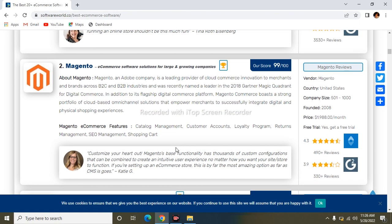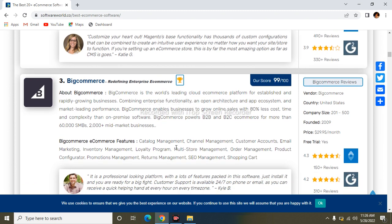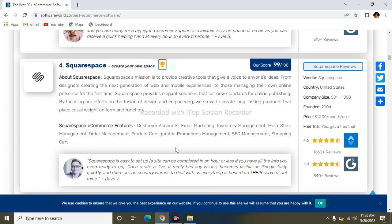The next one is BigCommerce. BigCommerce is also a world-leading cloud e-commerce platform for established and rapidly growing businesses. Its features include catalog management, channel management, customer accounts, email marketing, inventory management, loyalty program, multi-store management, order management, product configurator, promotion management, return management, SEO management, and shopping cart.